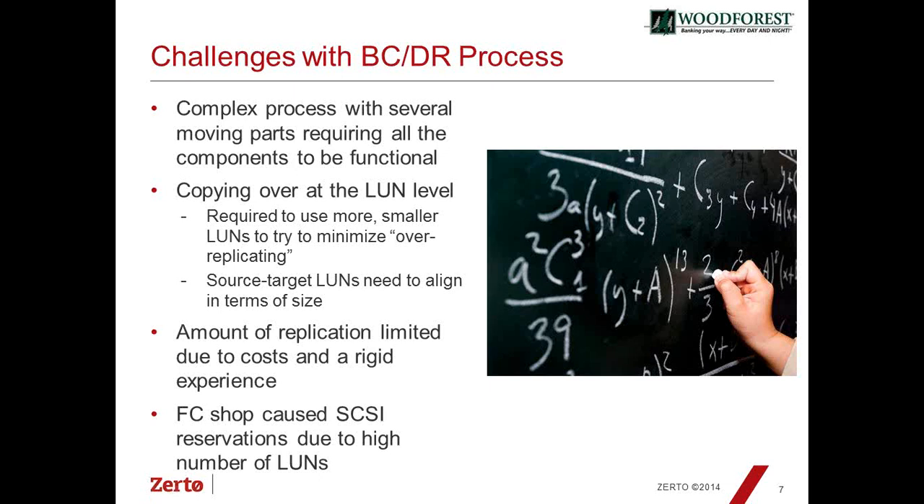Some of the challenges we had were that the solution was complex. It had the Cisco SAN Tap piece embedded in the fabric switches, the RecoverPoint piece managing replication direction, and then vCenter for bringing up, registering, and deregistering workloads. If we had issues with any component we'd have to stop and resolve them before proceeding, and more often than not that was in the SAN Tap arena.